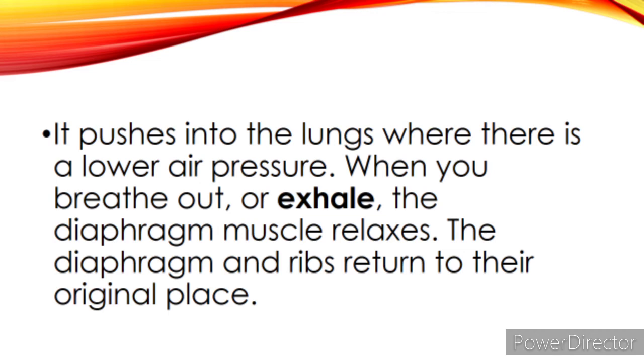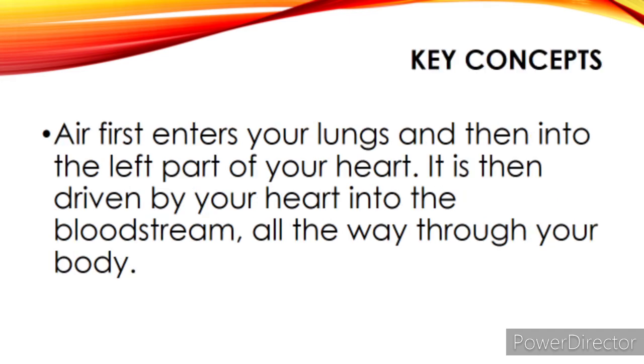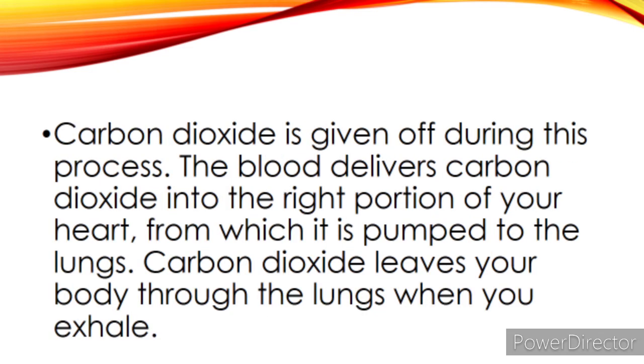When you breathe out or exhale, the diaphragm muscle relaxes. The diaphragm and ribs return to their original position and the chest cavity returns to its original size. There is now less space and greater air pressure inside the lungs, pushing the air outside where there is lower air pressure. Air first enters your lungs and then the left part of the heart, driven by your heart into the bloodstream throughout your body. The heart pumps blood which transports essential nutrients, oxygen, and other chemicals to every cell. Once it reaches the cells, oxygen processes the nutrients to release energy. Carbon dioxide is given off during this process and is delivered back to the right portion of the heart, then pumped to the lungs, and leaves the body when you exhale.